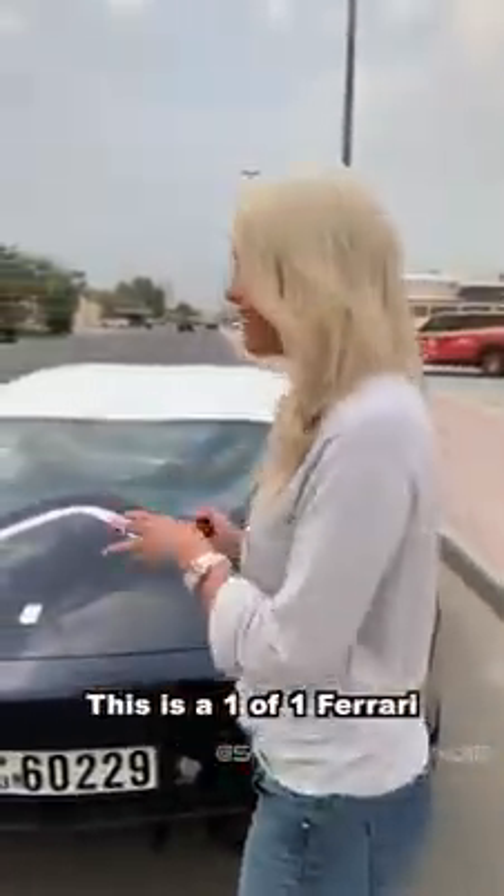This is a one-of-one Ferrari 599 GTZ Nibbio Zagato.